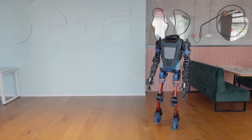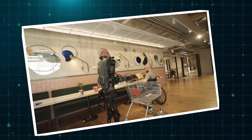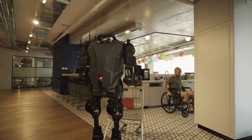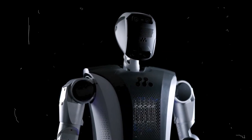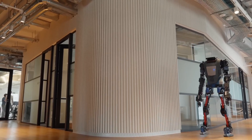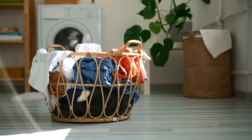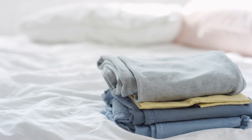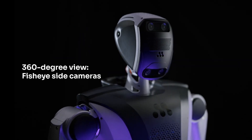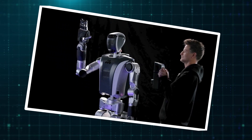Mentebot is built to handle a range of practical real-world tasks, both in homes and industrial settings. In the home, it can help with everyday tasks like cleaning, setting tables, and managing laundry. It doesn't just follow a strict routine — it learns new tasks on the go, adapting to household needs. Think about the little things that take up time: picking up after a meal, folding clothes, or organizing a messy space. With Mentebot, these tasks can be offloaded, giving people more time to focus on things that matter.